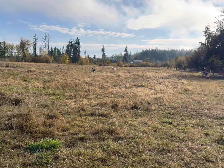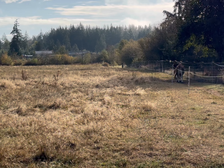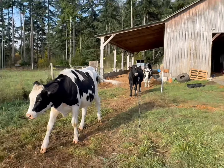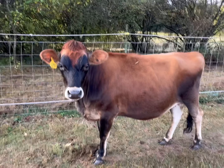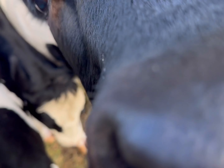Now that everyone got their grain servings, it's time to walk the dogs. While I walk Masha and Bear, the cows usually follow the outline of their paddock as if they were walking with us. It's so cute. And of course, we're going to give them some extra loves while we're here.